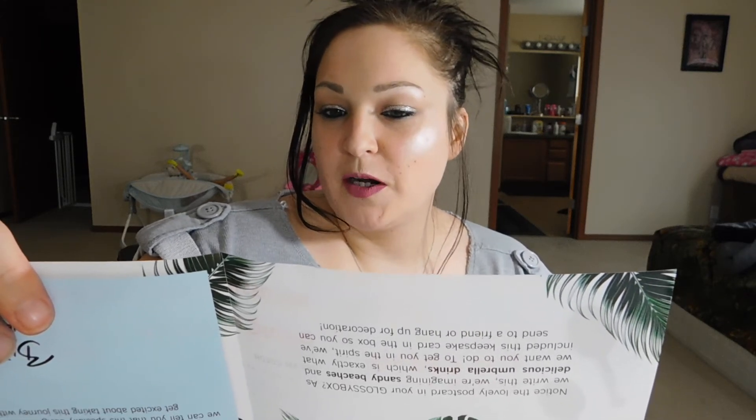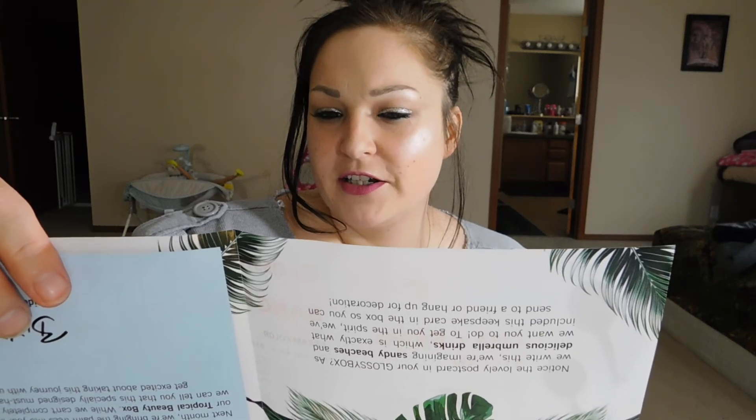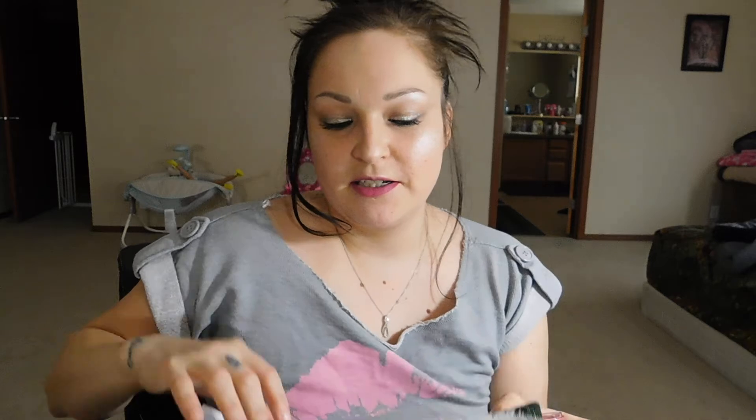Next we got this — it says Bang Beauty. It's another lip product — Dulce Pink cream color. It says it's a multi-use product: perfect when applied to eyes, lips, and cheeks. You can use it as a base for eyeshadow or use it alone. It can also be used as a blush or highlighter. It's both vegan and cruelty free, which is always good.